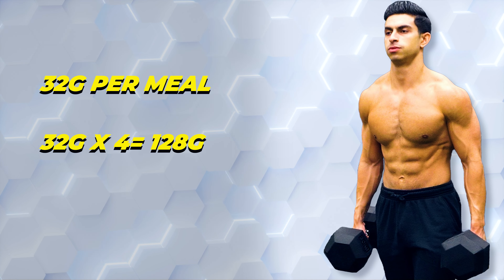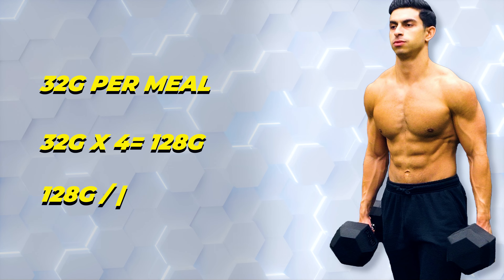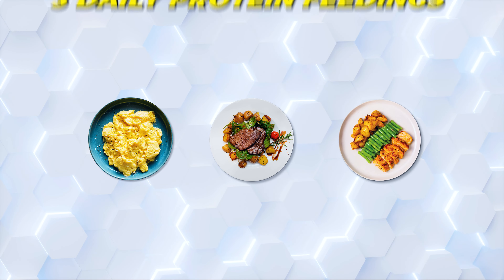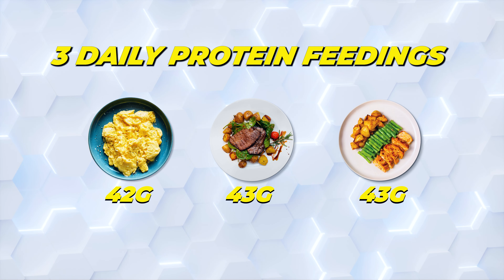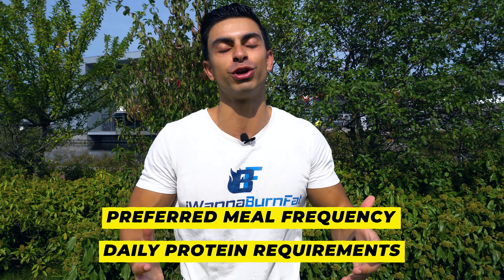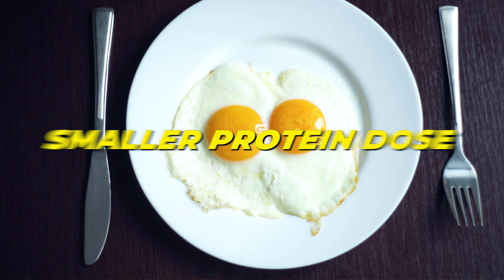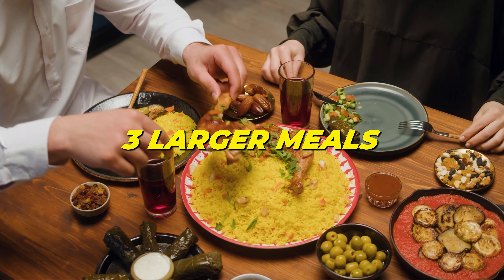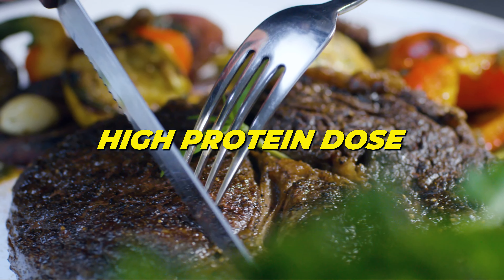128 grams is around my daily need of 1.6 grams per kilogram of my body weight. If I prefer having 3 protein feedings instead of 4, that is possible — but then I need 3 daily protein feedings of around 43 grams per meal to reach my 128-gram protein target. Essentially, base your protein intake per meal on your daily protein requirements and your preferred meal frequency. Whether you like 6 small frequent meals or 3 larger meals spread throughout the day, adjust your protein dose per meal accordingly.